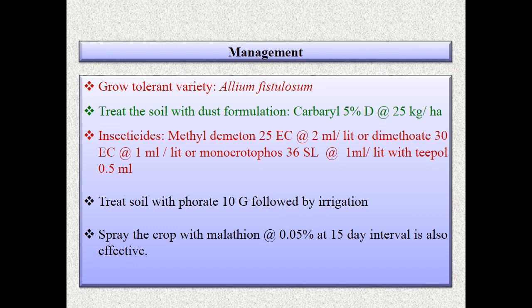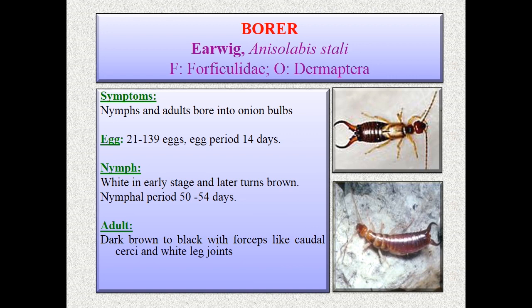Coming to the next important borer — earwig, Anisoblis stali, family Forficulidae, order Dermaptera. The symptom is that both nymphs and adults bore into the onion bulbs and cause damage.